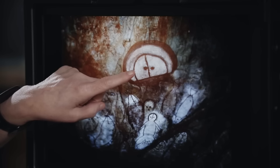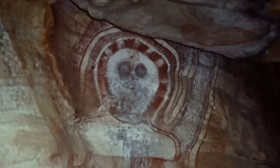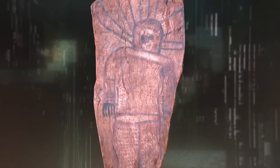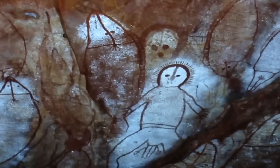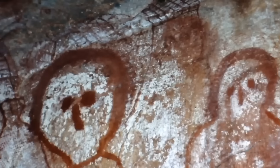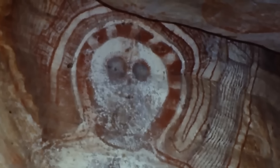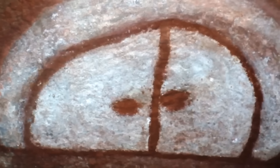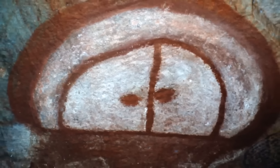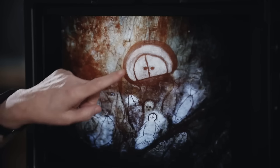The speculation doesn't stop there. Some say the Wangina look a little too much like creatures in an alien flick, with what looks like glowing halos around their heads — halos that might be helmets or some kind of advanced gear, with radiating lines that sound more like space helmets than ancient hairdos. There are even people who point to markings and lines on their bodies, saying it's basically an ancient space suit. The big eyes, mouthless faces, and weird halos — it's almost too perfect to be ancient coincidence. Maybe the Wangina were trying to tell us they had visitors from the stars, or those aliens wanted to leave a mark knowing we'd still be talking about them today.